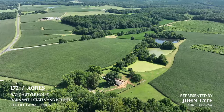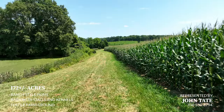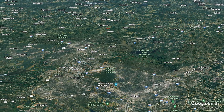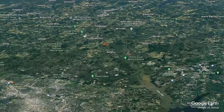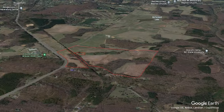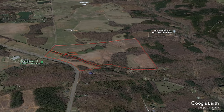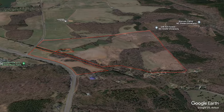Hayden Outdoors is excited to offer this 172 plus or minus acre farm in Durham County, North Carolina. This listing includes a home, small barn, and a mixture of fertile farmland, timber, and cutovers. This offering provides tons of opportunities for the person looking to own a multifaceted tract of land.